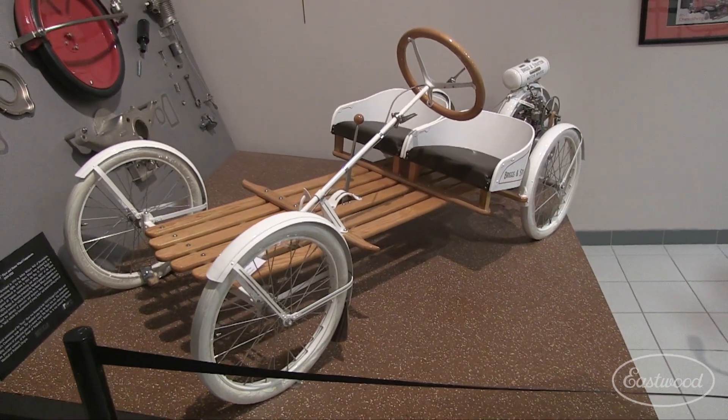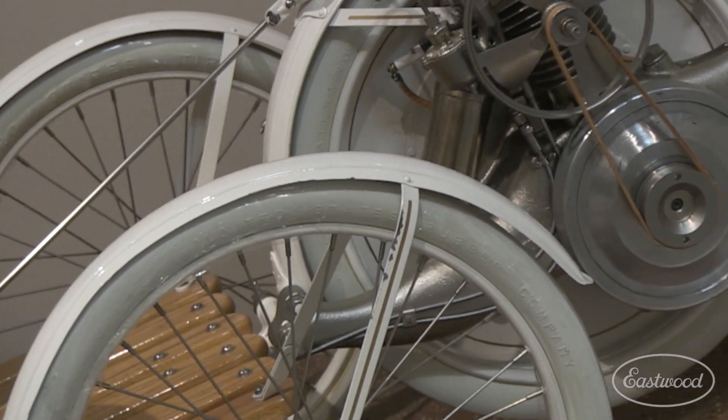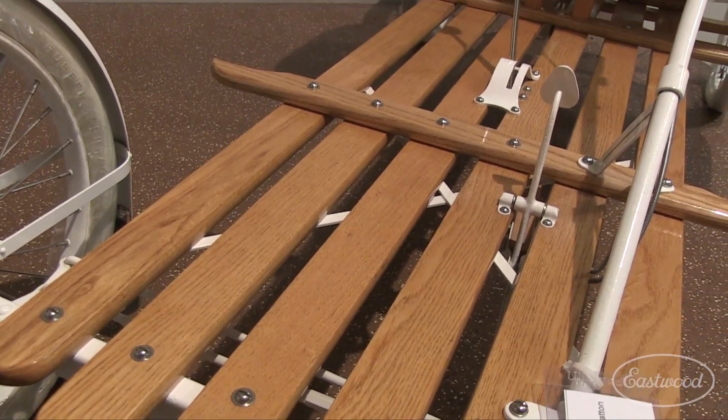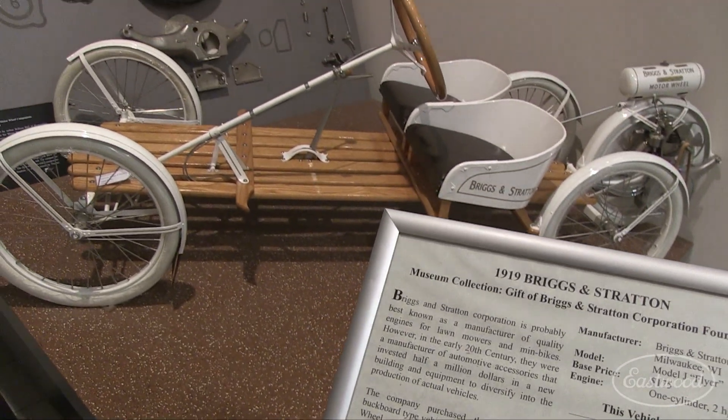You might be wondering how it stops. Well, when you push the brake pedal, it presses the fender against the tire — kind of like getting your foot caught in the spokes, and we all know that can be a tad dramatic. These motor wheels were actually considered road-worthy back then.